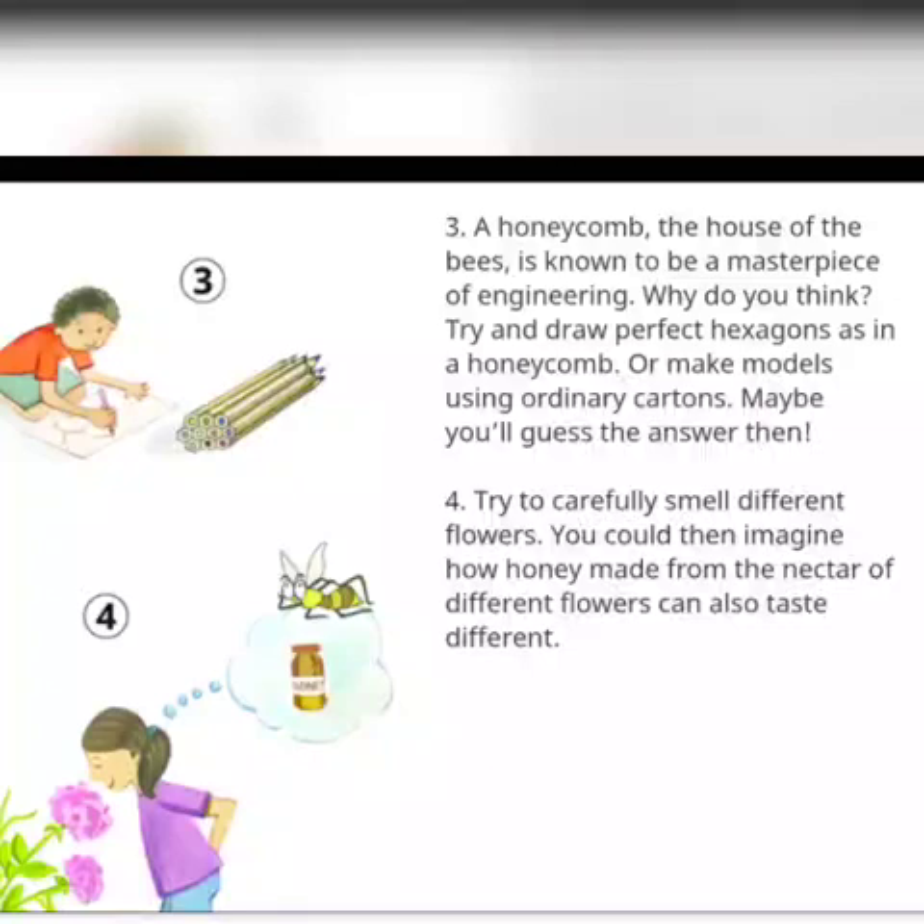Number 4: Try to carefully smell different flowers. You could then imagine how honey made from the nectar of different flowers can also taste different. I hope you will try these out. Thank you so much.